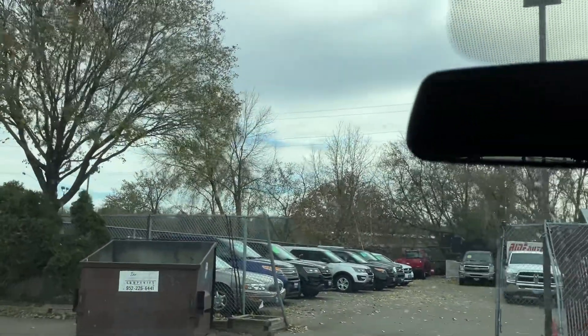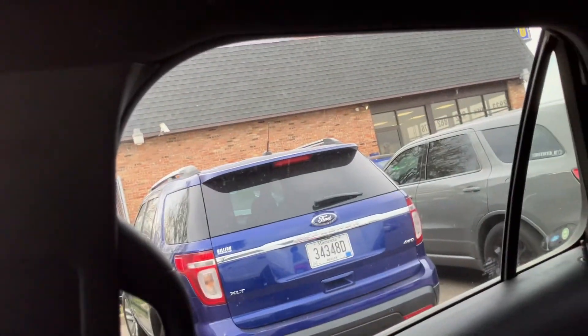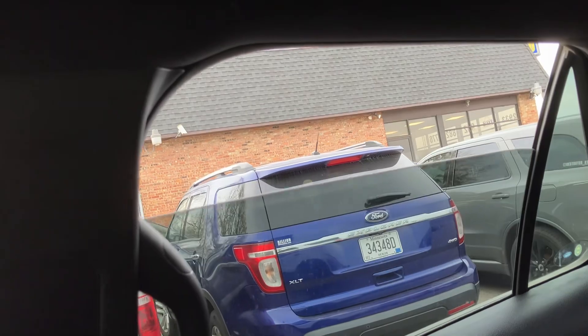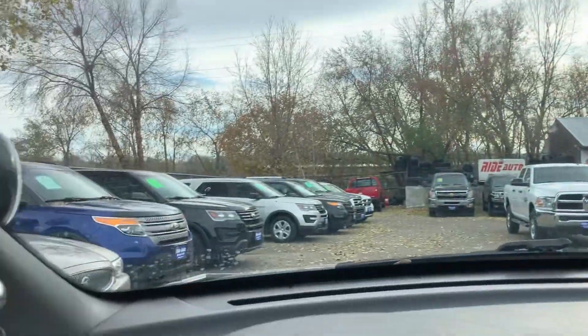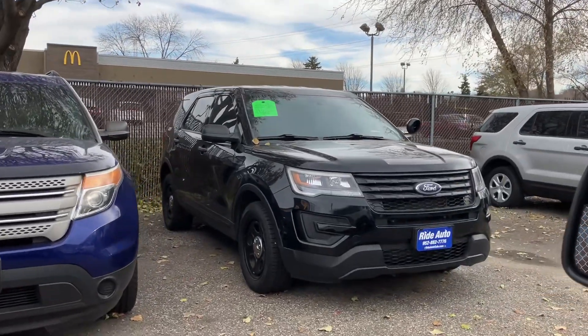In addition to this utility interceptor, here's a regular one that just came in. That's got a 3.5 with a third row, and that one only has 70,000 miles.